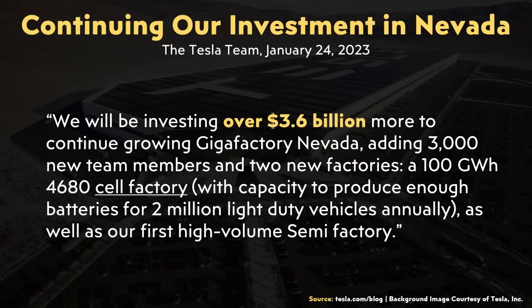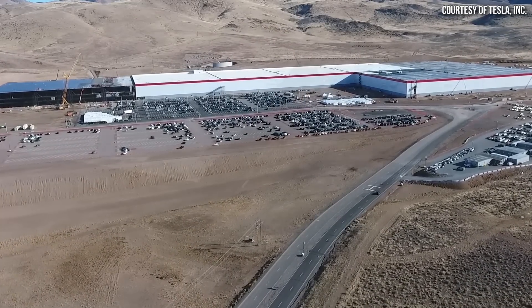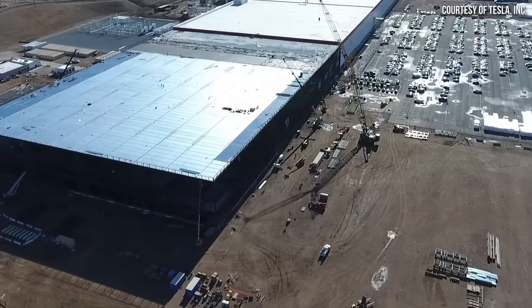Here's a portion of what Tesla said in an official blog post on their website: 'We will be investing over $3.6 billion more to continue growing Gigafactory Nevada, adding 3,000 new team members and two new factories — a 100 gigawatt hour 4680 cell factory with capacity to produce enough batteries for 2 million light duty vehicles annually, as well as our first high volume semi-factory.' It's great to see Gigafactory Nevada finally reaching its full potential, and with this expansion, hopefully it will surpass what was originally planned.